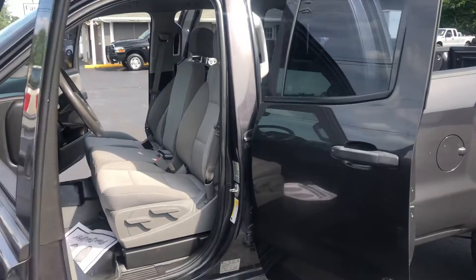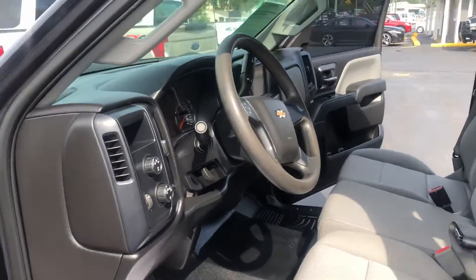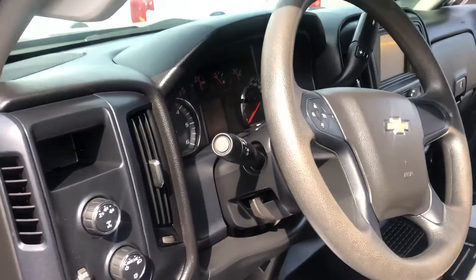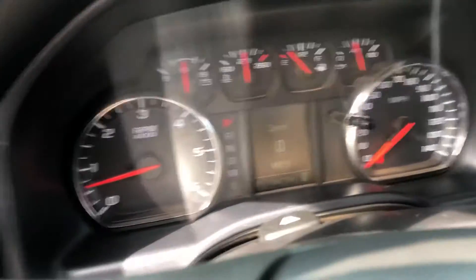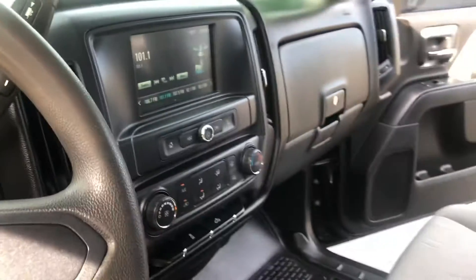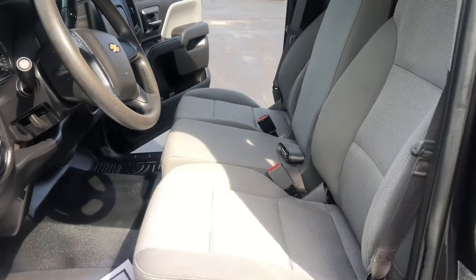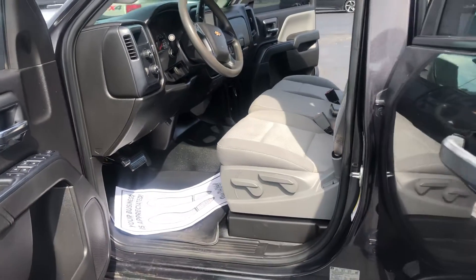We're going to step inside here on the driver's side. We've got power locks and windows, cloth seats, 116K on the miles, AM/FM radio. It is four-wheel drive, shown on the dash there.